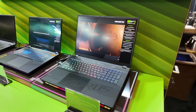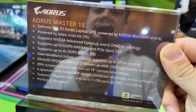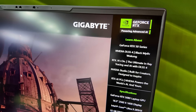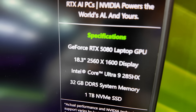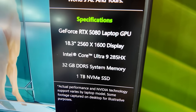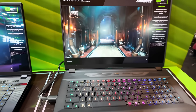Now, Blackwell GPU laptops. Here is the Master 18 with the latest Intel HX CPU. It doesn't exactly say which 50 series GPUs will be available for this model, but this one has a 5080 in it — a 5080 laptop GPU, not a full-fat desktop version. It has an 18.3-inch screen, 2560 by 1600 display, Intel Ultra 9 285HX, 32 gigs of DDR5 memory, and a 1 terabyte NVMe SSD.